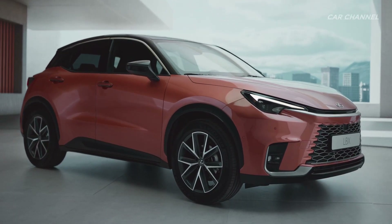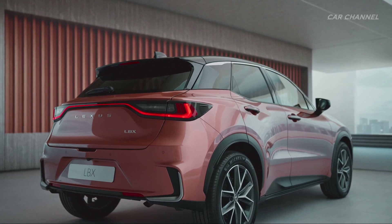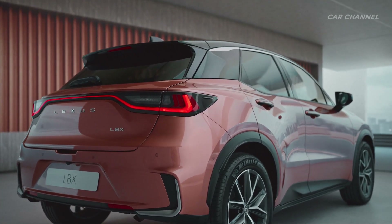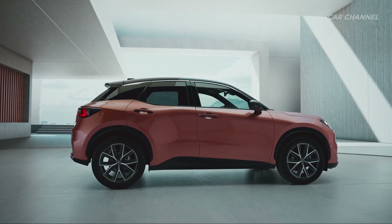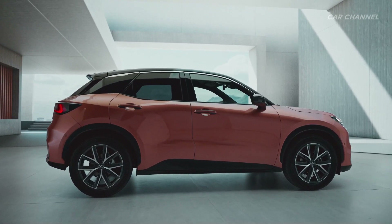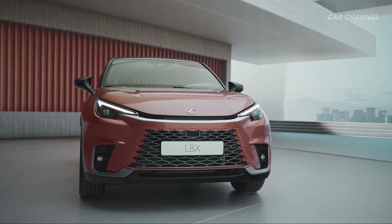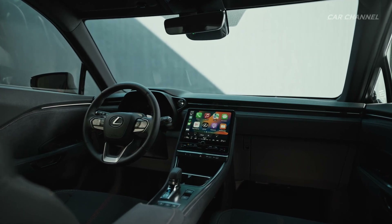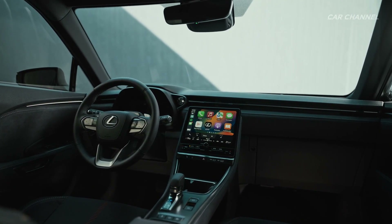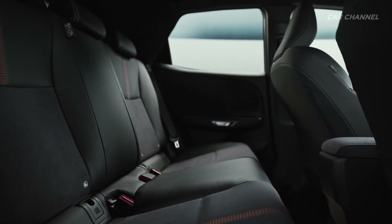The all-new, all-hybrid electric LBX is the smallest Lexus — simple, casual and easy to live with, but which makes no compromises in quality and attention to detail. LBX stands for Lexus Breakthrough Crossover, a compact SUV that will extend Lexus brand appeal into new market territory. It embraces contemporary ideas in design and technology while maintaining the distinguishing Lexus qualities of luxury craftsmanship and omotenashi hospitality.